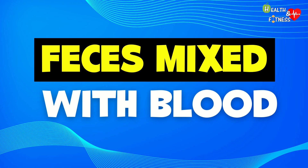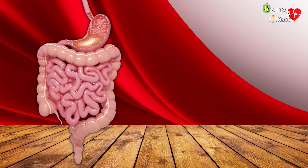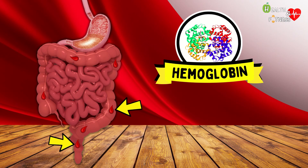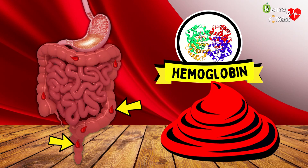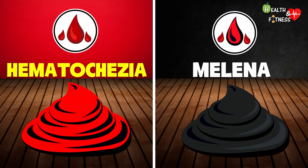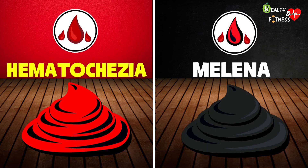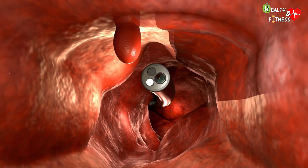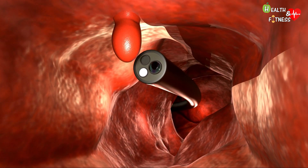When bleeding occurs in the lower gastrointestinal tract, such as the colon and rectum, the hemoglobin does not have enough time to oxidize, so you will notice stools mixed with bright red blood. In this case, we speak of hematochezia, and unlike melena, the blood present in the fecal material has not been digested. The causes can be numerous, including the presence of intestinal polyps, ulcerative colitis, Crohn's disease, but also colorectal cancer.